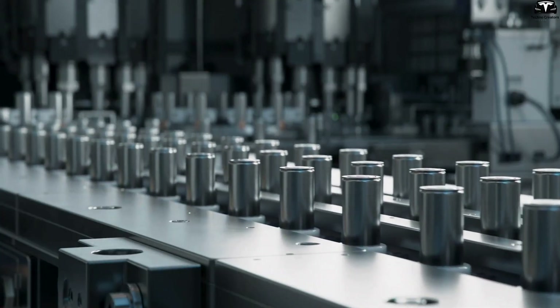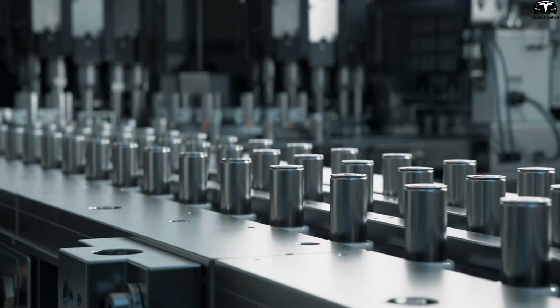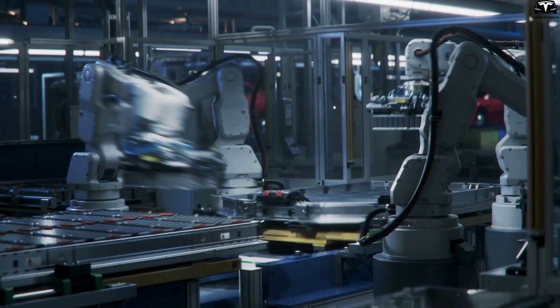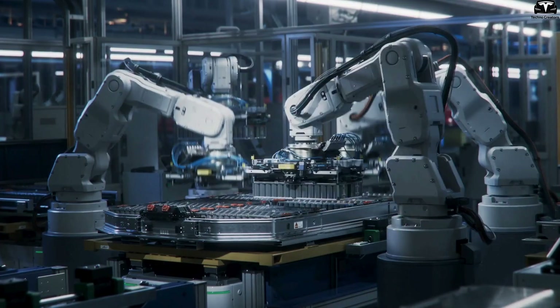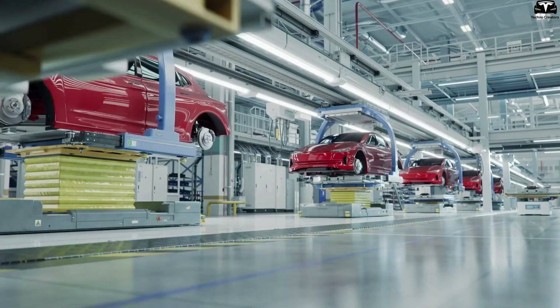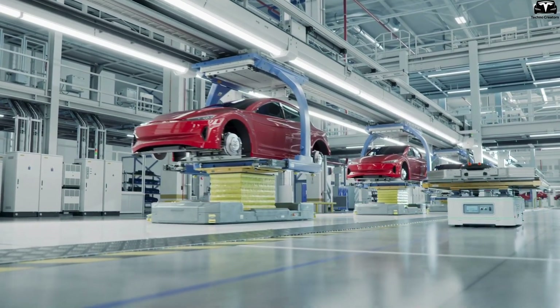From a static component, polymer batteries are becoming a factor that reshapes the entire design philosophy of electric vehicles. Instead of designing cars around batteries, batteries can now follow the shape of the car — bending, pressing, adhering, and folding according to engineers' intentions. This is a quiet revolution, but one that has more structural disruptive power than any technological change in the automotive industry in the past 20 years.